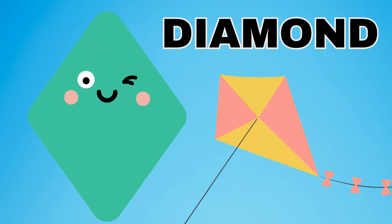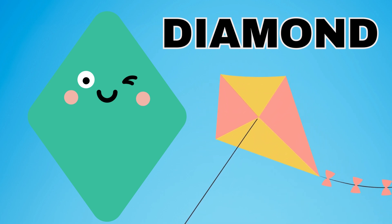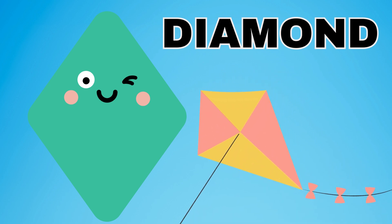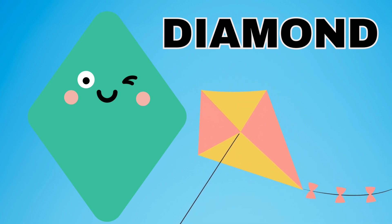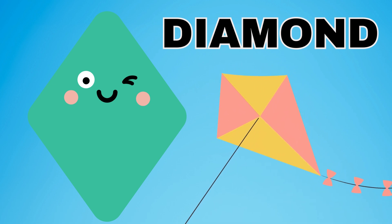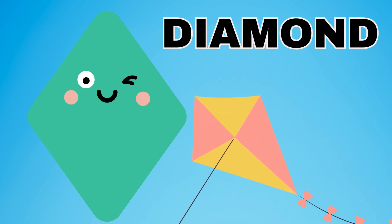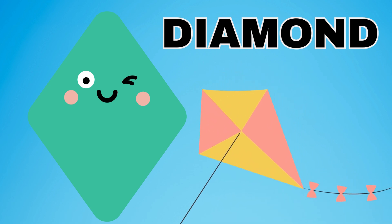A diamond. A diamond has four sides. A diamond has four equal closed sides. Do you know what is the shape of a diamond? A kite. A kite is the shape of a diamond. Remember, the diamond has four sides. One, two, three, four.